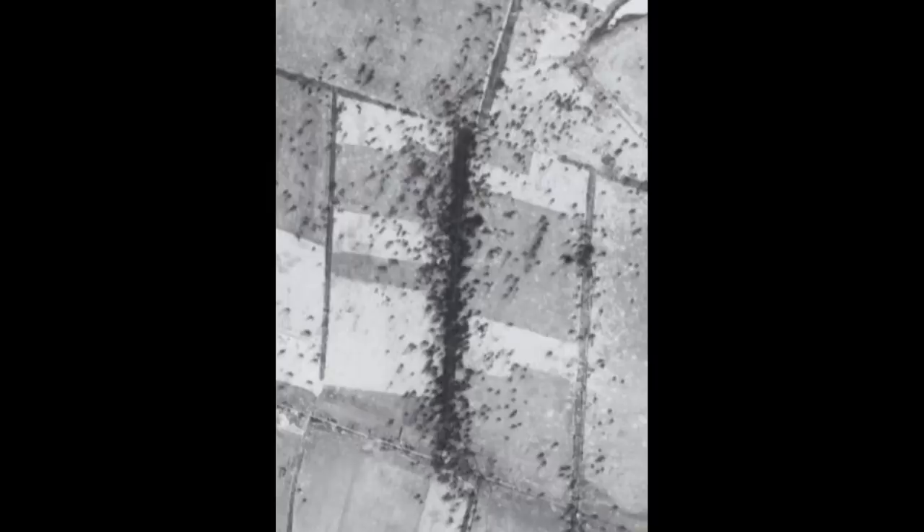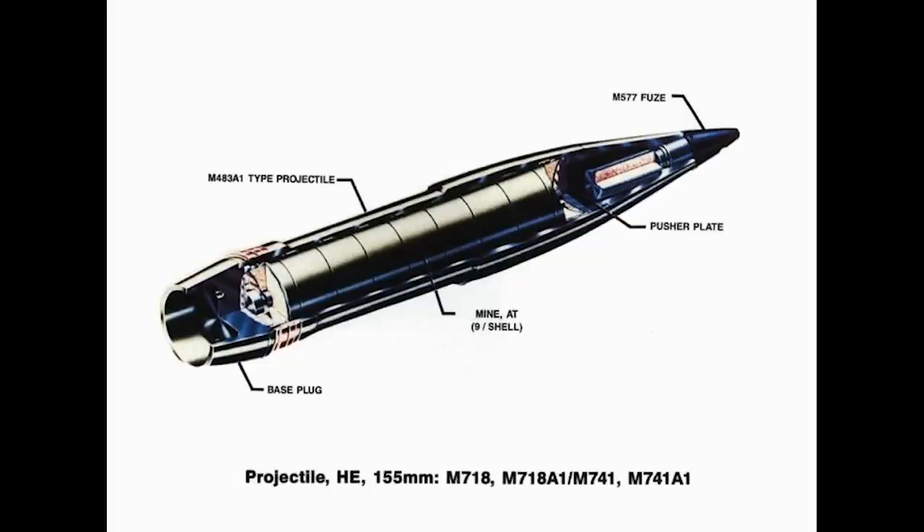What happened is Ukraine used the RAAMS — Remote Anti-Armour Mine System. These are 155mm shells which disperse 9 anti-tank mines. They can be delivered from a range of between 4 to 17.6km away. They are typically used with the M109 or M777. Around 10,200 of these were sent by the US. Given the fact they use the NATO standard 155mm round, I would expect other howitzers such as the Panzerhaubitze would be able to use them too.